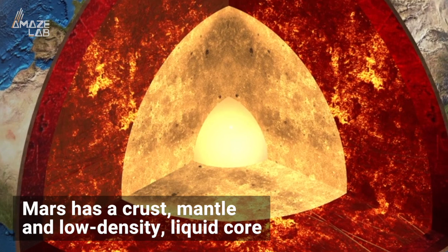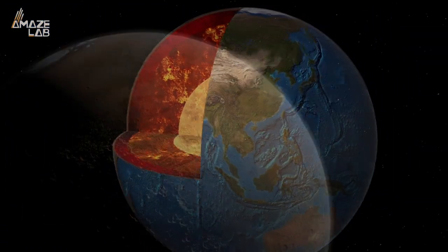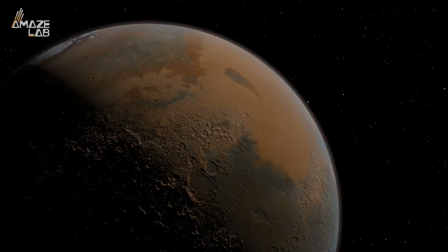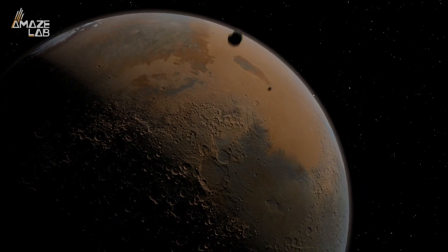They found that Mars has a crust, mantle, and low-density liquid core, just like Earth, and this is a huge discovery. As up until recently, experts believed Mars wasn't geologically active, as the planet doesn't have a tectonic plate structure like Earth, but rather a single layer wrapping around the entirety of the planet.